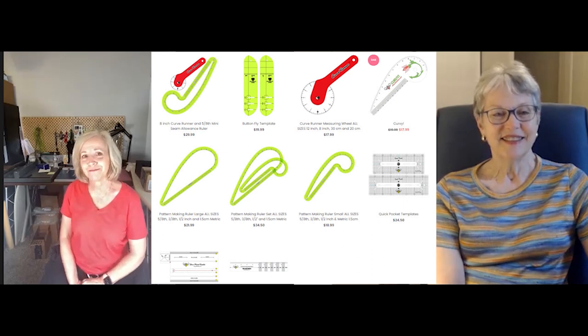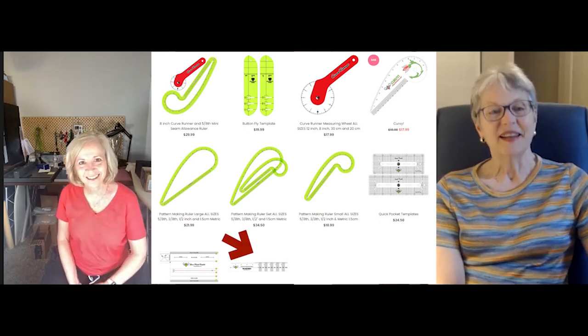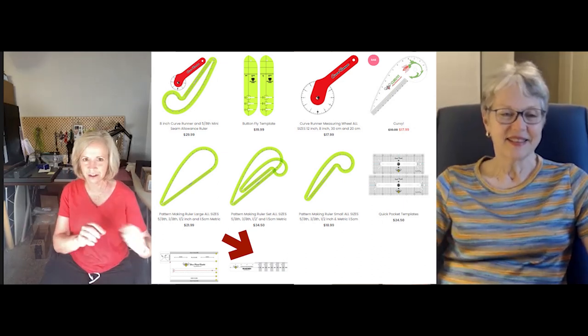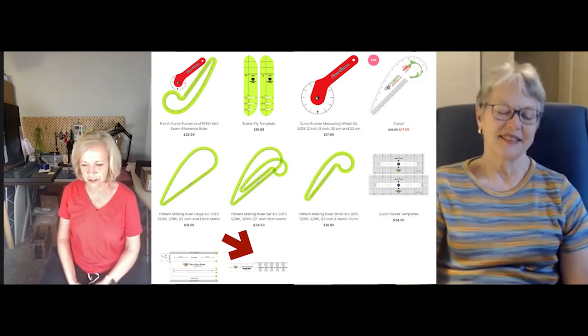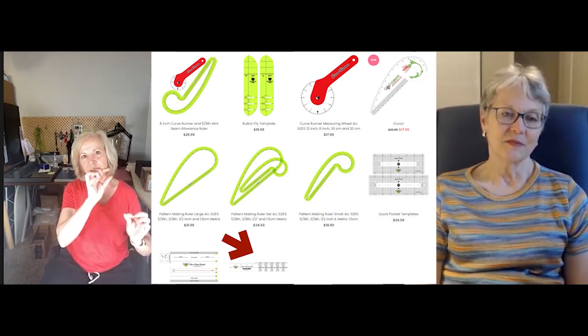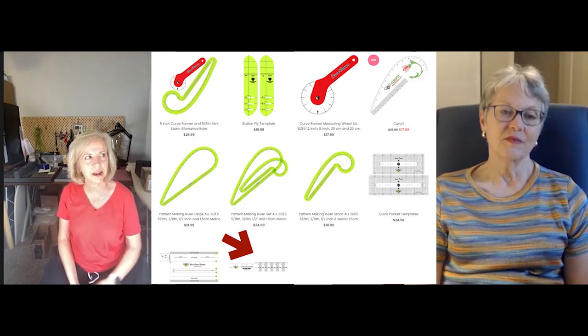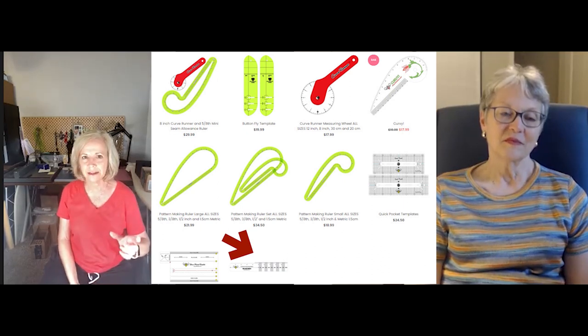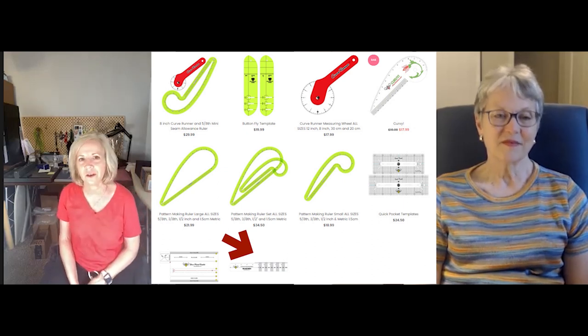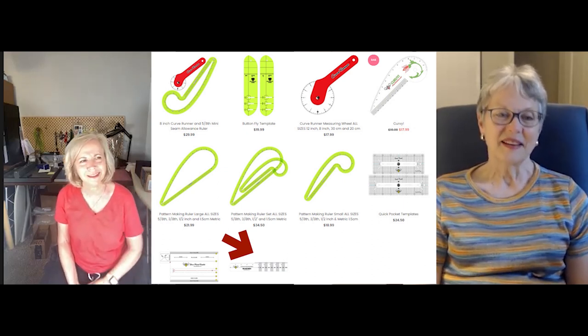I've got a stretch ruler. You can take your knit fabric and find out how much stretch you need, but it's thin and it's got little holes every half inch. That makes doing a shirt placket or other things kind of easy too. I think that's it.